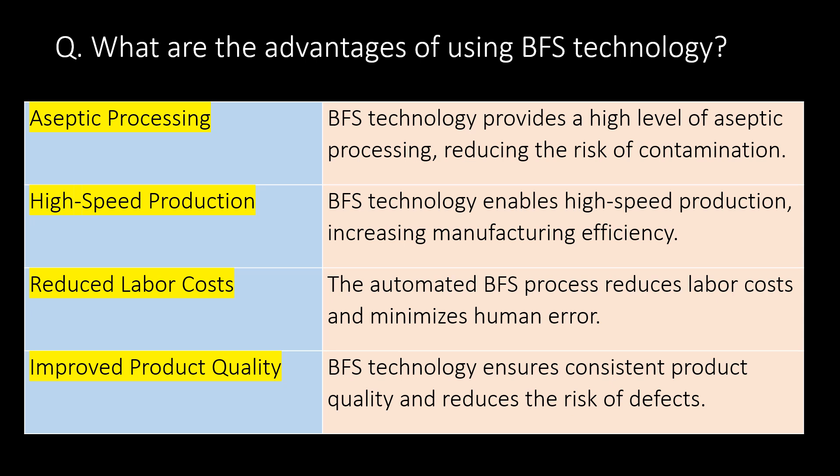What are the advantages of using BFS technology? Aseptic processing: BFS technology provides a high level of aseptic processing, reducing the risk of contamination. High-speed production: BFS technology enables high-speed production, increasing manufacturing efficiency. Reduced labor costs: The automated BFS process reduces labor costs and minimizes human error. Improved product quality: BFS technology ensures consistent product quality and reduces the risk of defects.